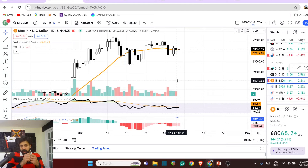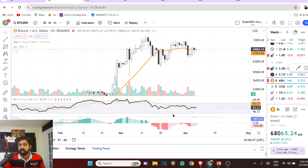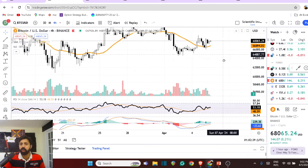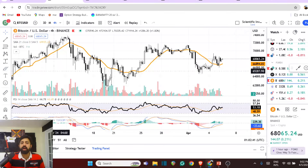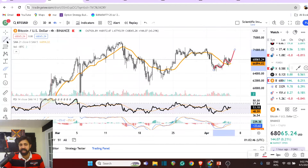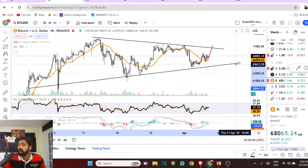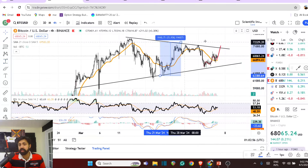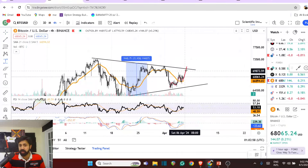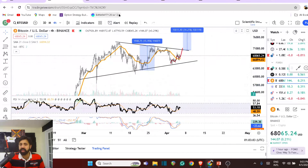On a weekly you're watching upside, on a daily you're watching this pattern playing to the upside, and on a short-term horizon you're still watching the possibility of a micro trend — the one, the two, the three. The trouble is that's still inside this range — you're not breaking the pattern. If you do break it, that's something we all want to see: another 10-15 percent run up in Bitcoin, which would take us close to the 80,000 range, which is great for altcoins as well since the market is clearly following it.